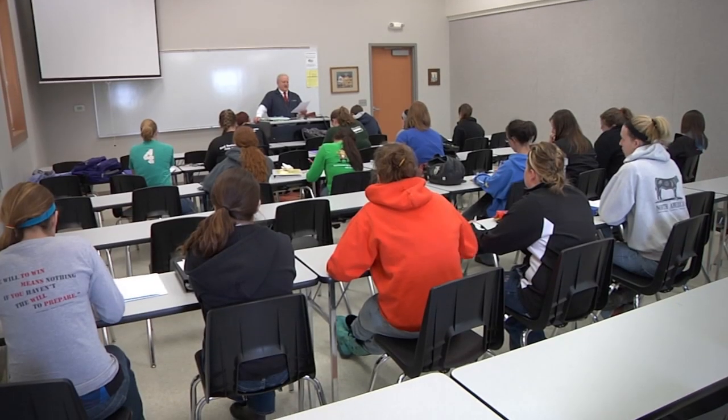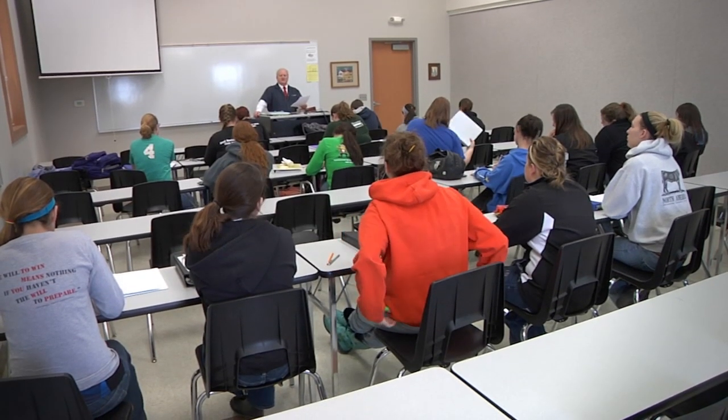Hands-on classes include animal nutrition, genetics, cell biology, and advanced equine reproduction.